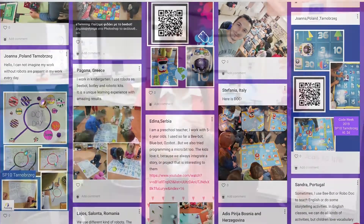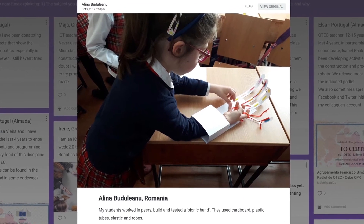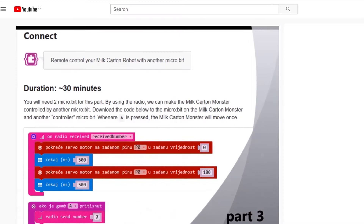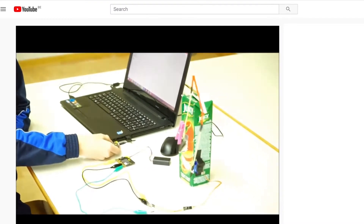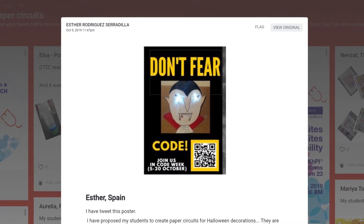Congratulations to all! In module 4, students not only worked with robots, but they also created their own robots and very nice paper circuits. In Romania, Alina's students worked in pairs to build a bionic hand with cardboard, plastic tubes, elastic and ropes. In Croatia, Eva and her students created a mill cartoon robot, and in Spain, Staira also asked their students to create a robot to help them with addition and subtraction in mathematics. They created wooden hands using wooden yarns to fold their fingers, and also very nice and inspiring paper circuits where Dracula encourages everybody to code.